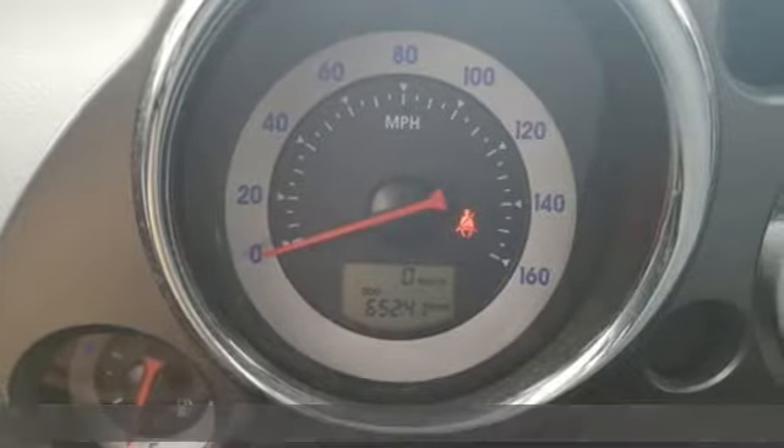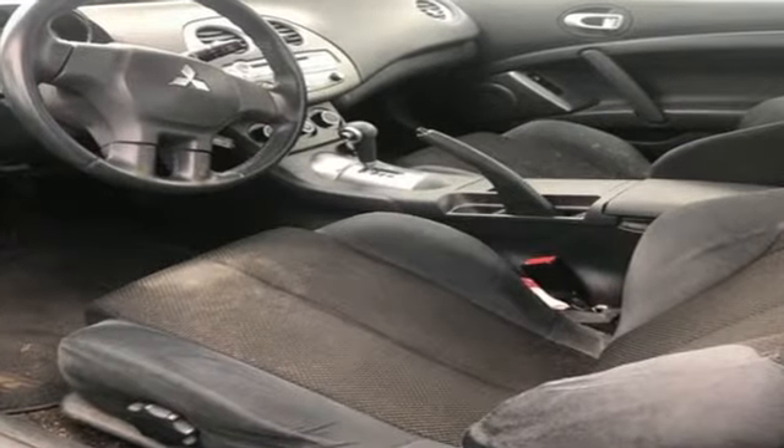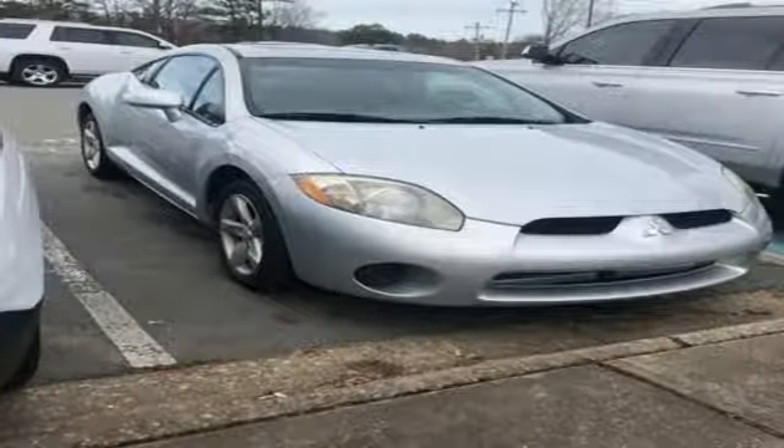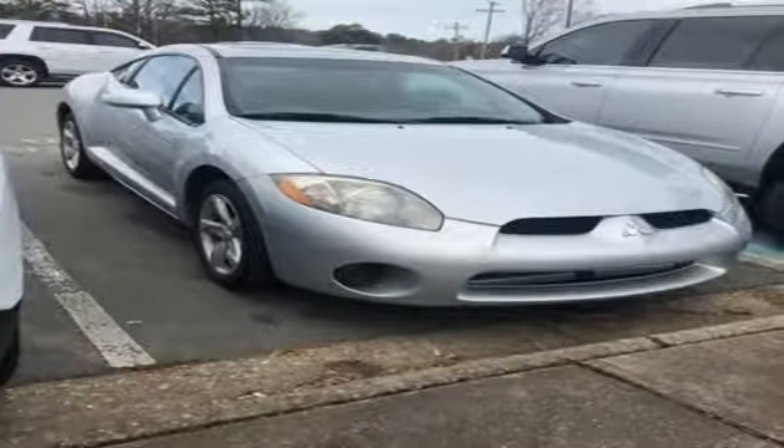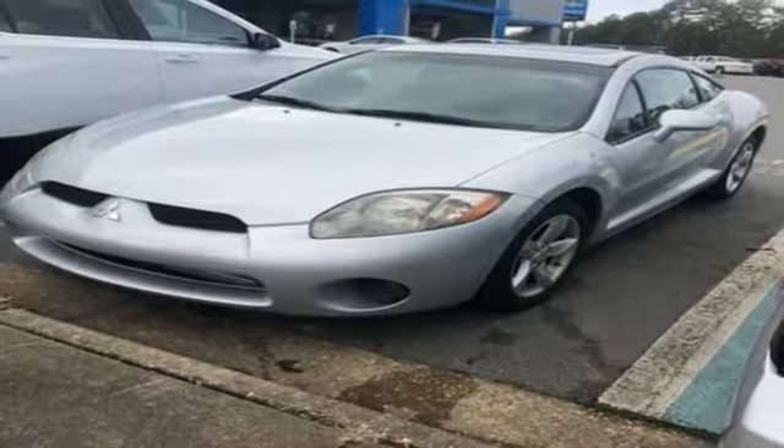It's well equipped with the features you need: AM FM stereo, power front windows, manual tilting steering column, two 12-volt power outlets, air conditioning, inline four-cylinder engine, aluminum wheels, gas pressurized shocks, and power mirrors.